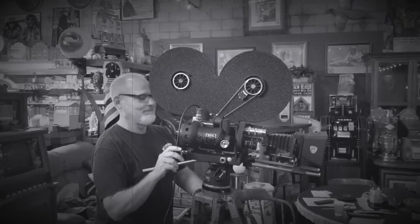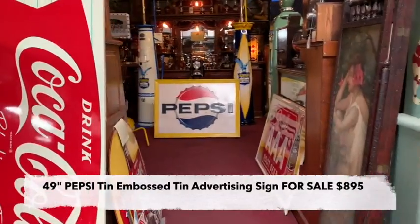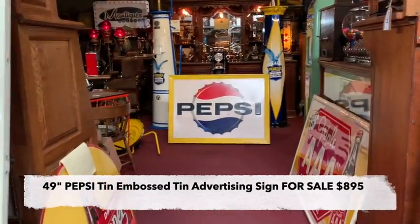Hey everyone, enjoy the show. It's Jeff from Antiques Network. Happy Friday to you. Walking into our showroom here.